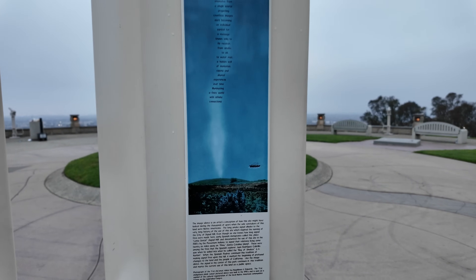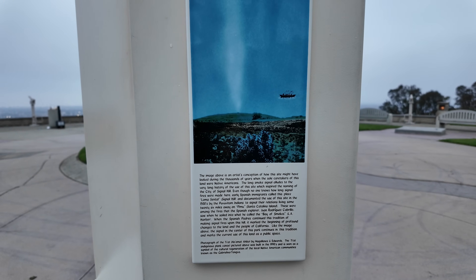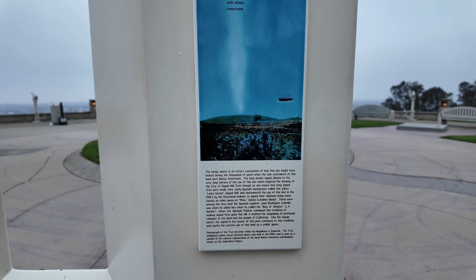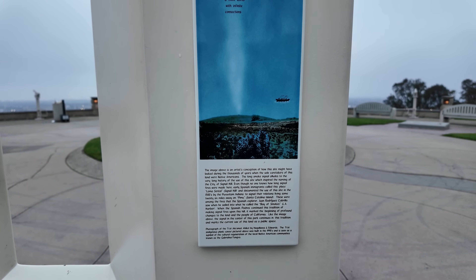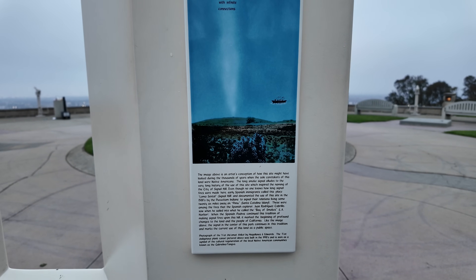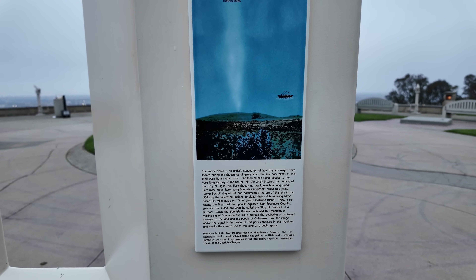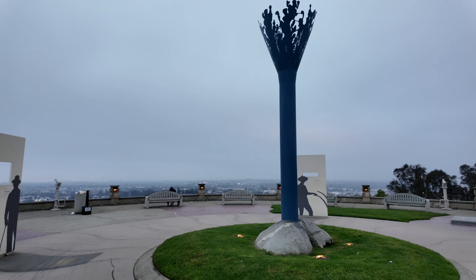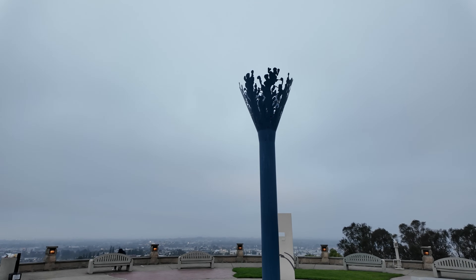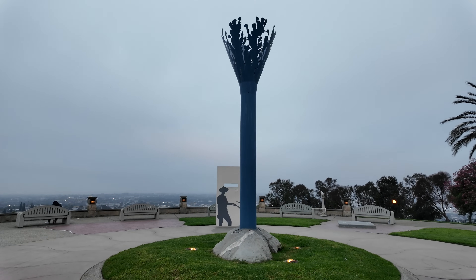So why is it called Signal Hill? Well, it turns out the indigenous people here, the Puvutiam, used to use this hill to signal across the valley to the other tribes in the area. And when the first Spanish explorers came in here, they recognized that there were signals coming off of this hill, and that's where it got its name, Signal Hill. And they have this statue in the middle of the park to represent that history here.